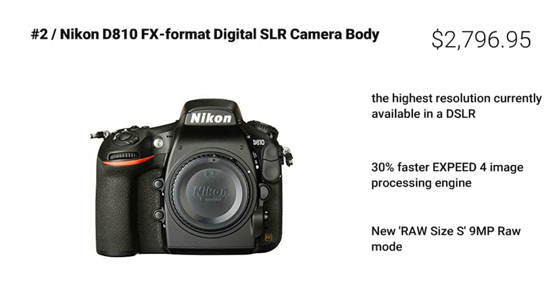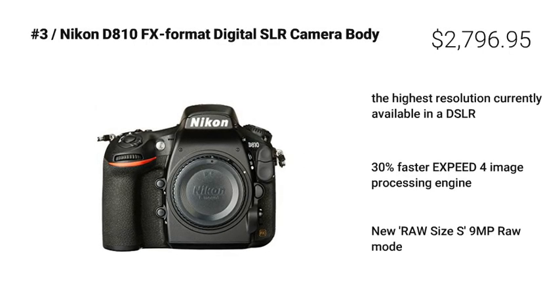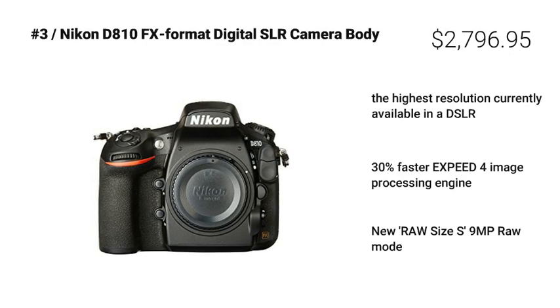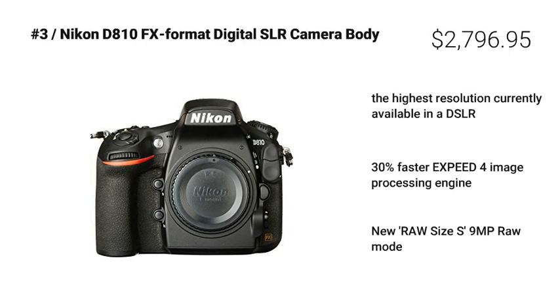At number 3: Nikon D810 FX-format digital SLR camera body. This camera is really great because of two key features: the highest resolution currently available in a DSLR and new RAW Size S 9MP raw mode. Plus, it also has a 30% faster EXPEED 4 image processing engine, making it one of our top recommendations.